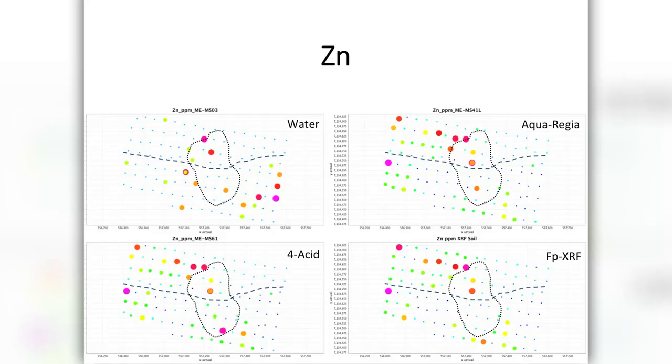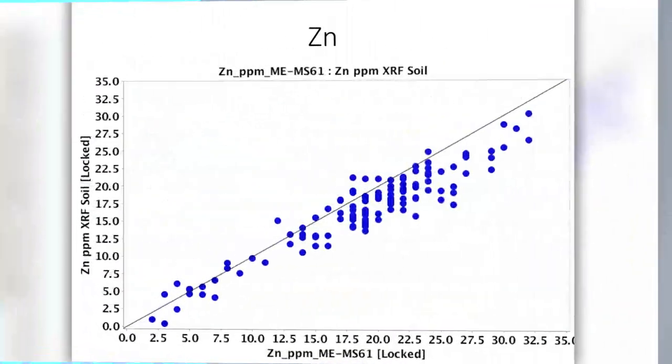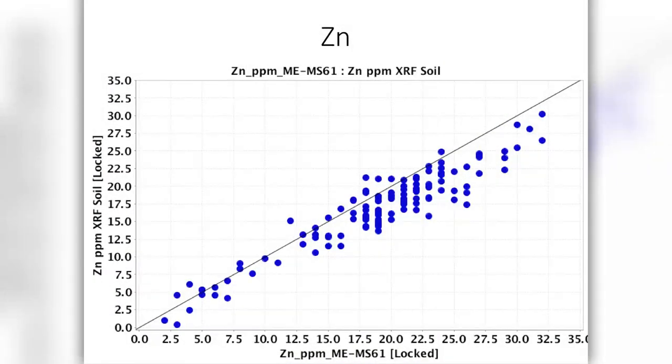Last but not least, zinc. Zinc is likewise elevated in the kimberlite compared to the surrounding host rock. The water picks out the swamps again; with aqua regia we start to see things coming out as the digestion gets stronger. The field-portable XRF gives us a very nice zinc anomaly coming off on the northwestern quadrant of the kimberlite, which, again, coupled with all the other elements, would be sufficient support. And the zinc actually blew my mind completely — we're going all the way down to 2.5 parts per million and still getting extremely good zinc data out of the field-portable instrument. I didn't expect that sort of resolution at those sorts of concentrations at all.